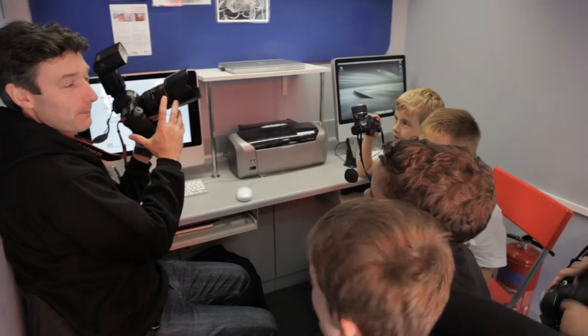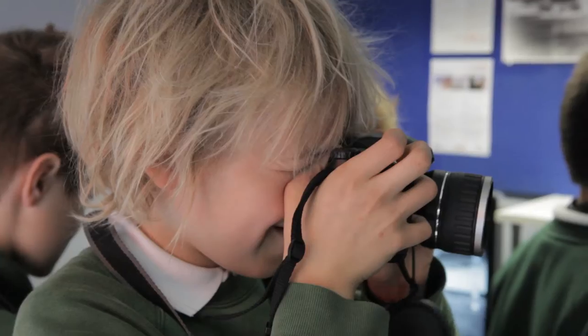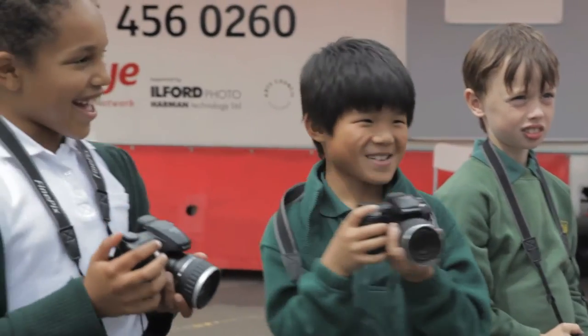Today we're at Norris Bank Primary School. We've had 14 students visiting the unit at any one time — seven in the darkroom, seven in the digital area.